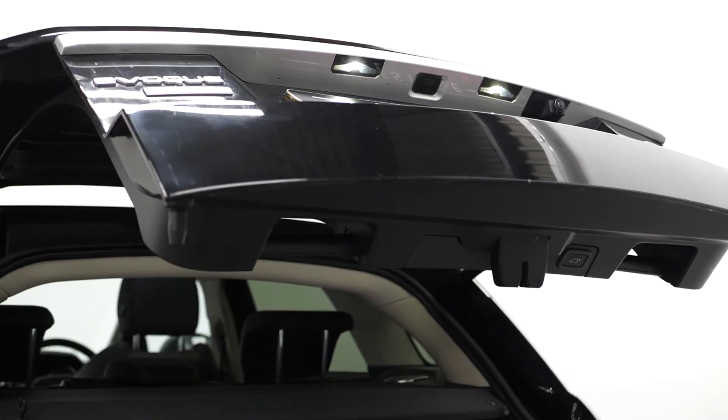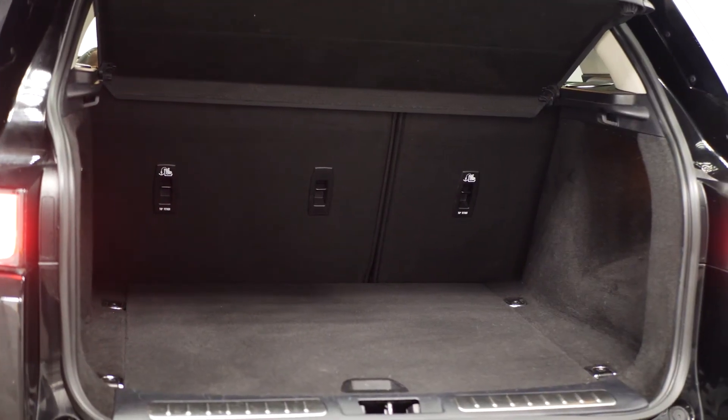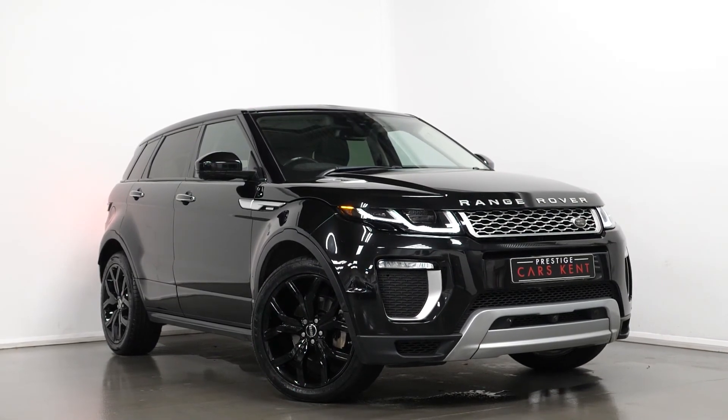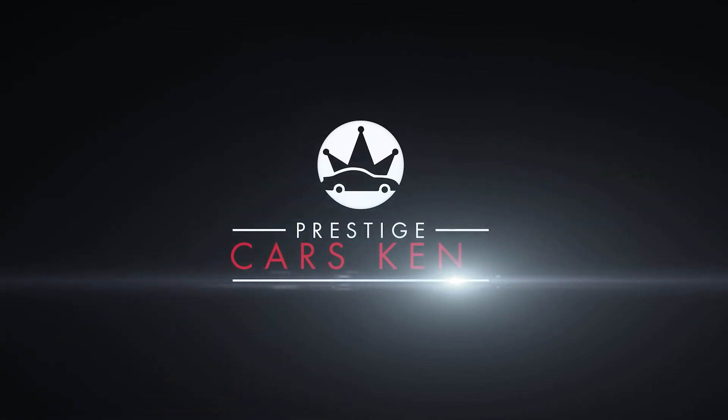The vehicle also comes with a powered folding tailgate and plenty of boot space for all of your storage needs. If you'd like to know any more information about this car or would like to book a viewing or a test drive, please contact one of our sales team through the number provided at the end or inquire through our website.